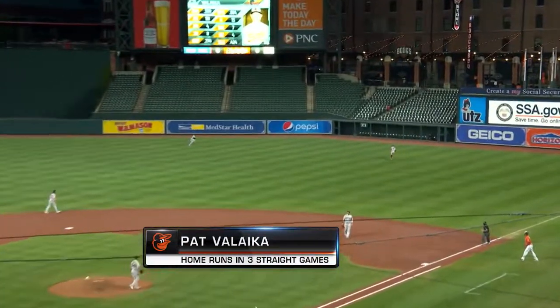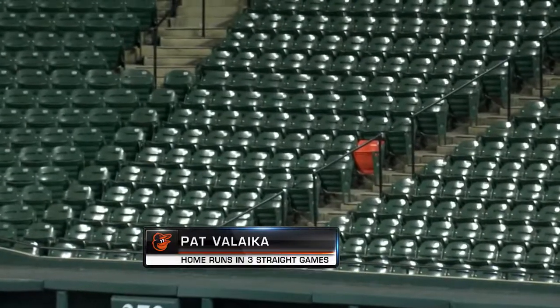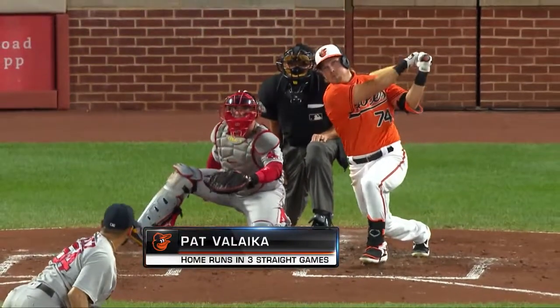Vileka the other way to right-center field — that's well hit. Bradley to the wall, and it is off the top of the wall and gone. Make it three straight with a home run for Pat Vileka.